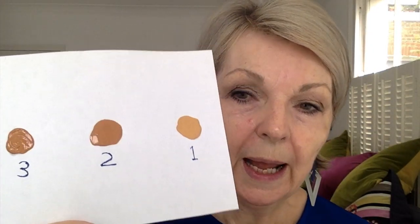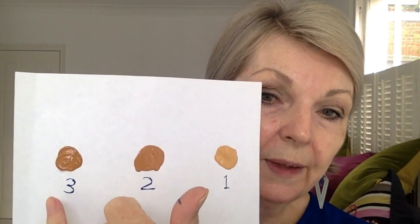Now in terms of colours, let's get this up the right way — we have three and as you can see they are tinted, so they've definitely got colour in them. This is our number one, that's two, and that's three.